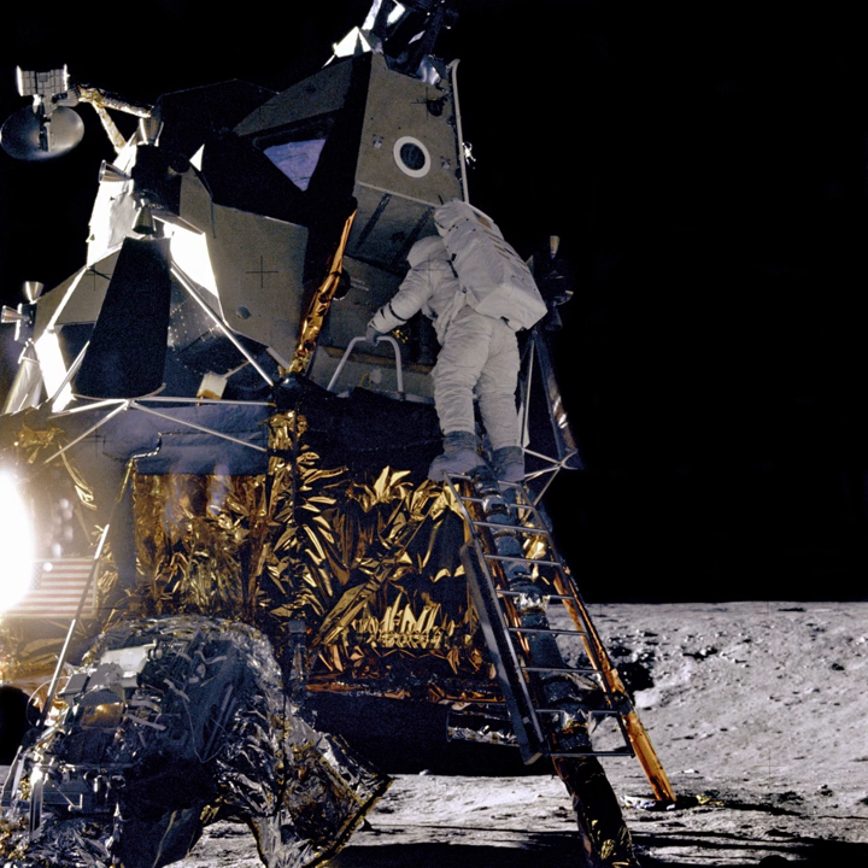The probe landed in the Ocean of Storms at 18:01 UT on 24 December 1966, between the Kraft and Saleucas Craters at 18 degrees 52 north latitude and 62 degrees 3 west longitude.